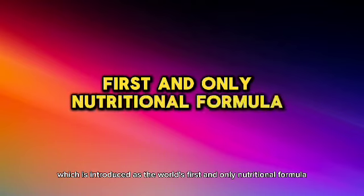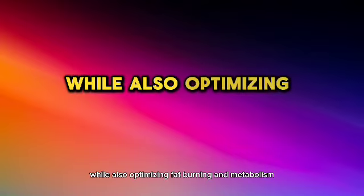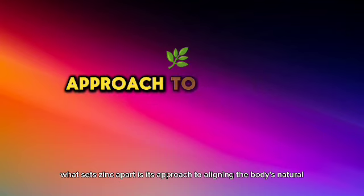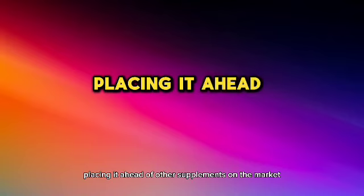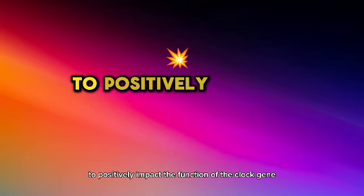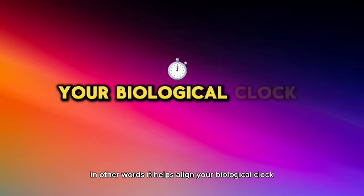SYNC is introduced as the world's first and only nutritional formula designed to improve the function of the clock gene, while also optimizing fat burning and metabolism. SYNC contains a patented formula that combines six super nutrients, all clinically proven to positively impact the function of the clock gene — in other words, it helps align your biological clock.